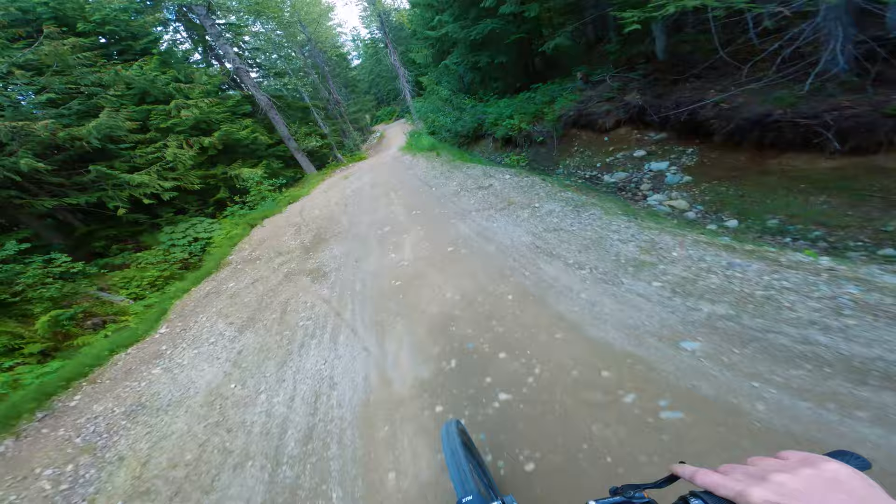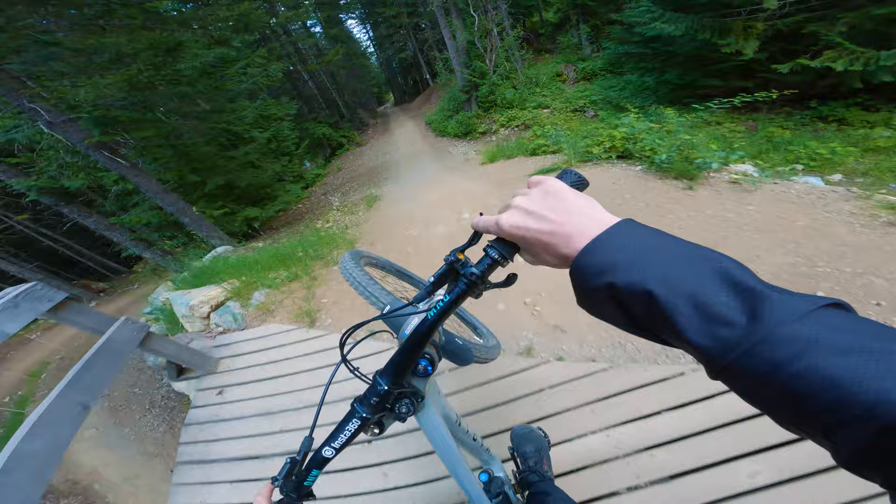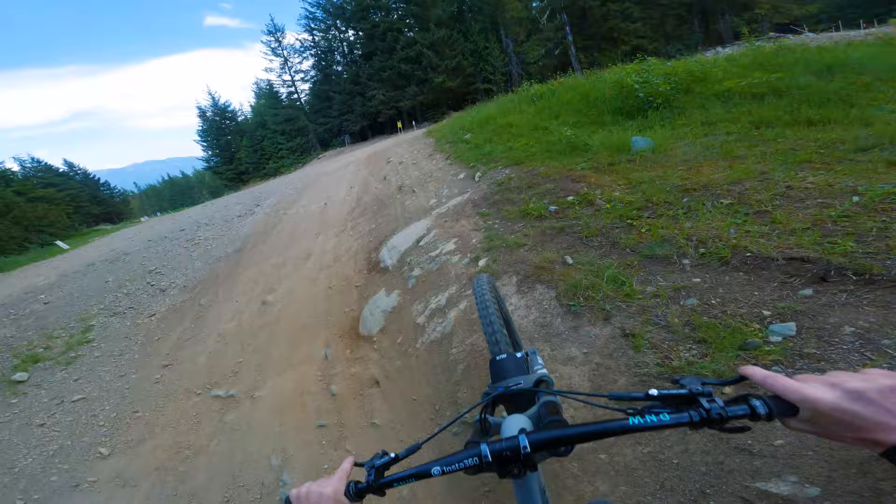These last jumps haven't changed much over the years — it's really fun and fast. And you're all over the bridge. The last jump here is pretty good, you gotta crank for it. That's it — Dirt Merchant, so good.